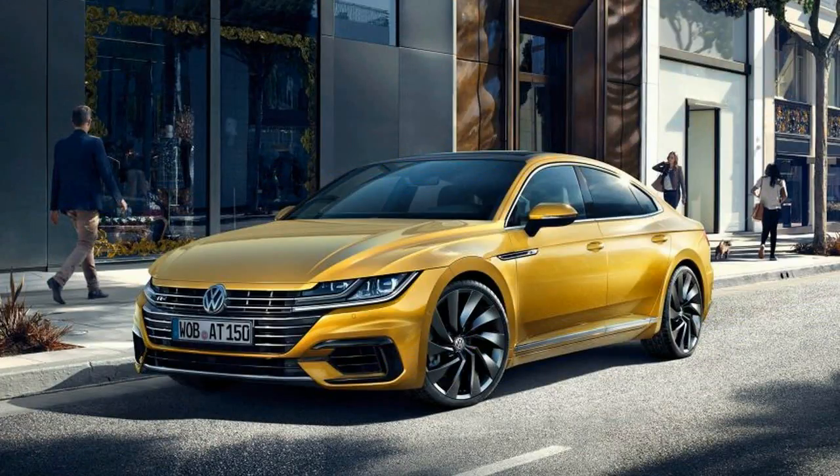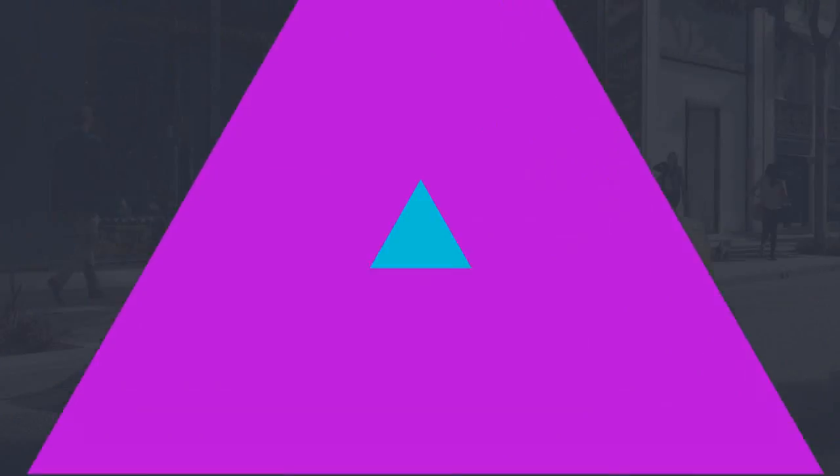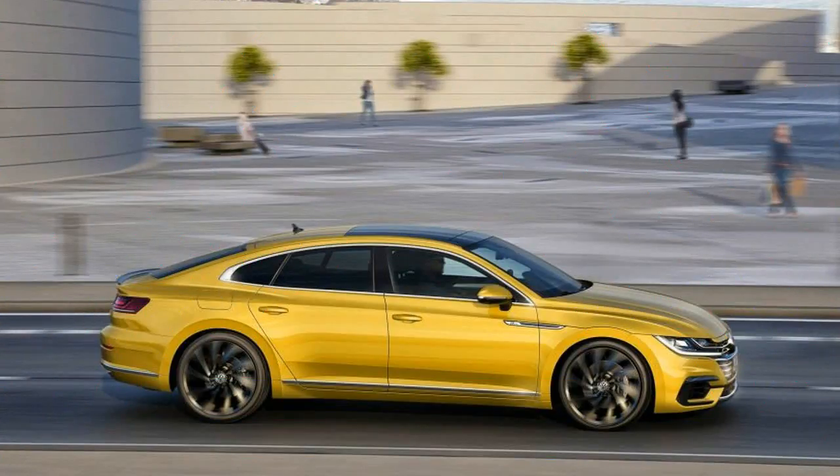But the Arteon's most premium feature may be its driving characteristics. This is not just a rebodied Passat — it represents the latest iteration of VW's modular MQB architecture, a lightweight and dynamically impressive platform.